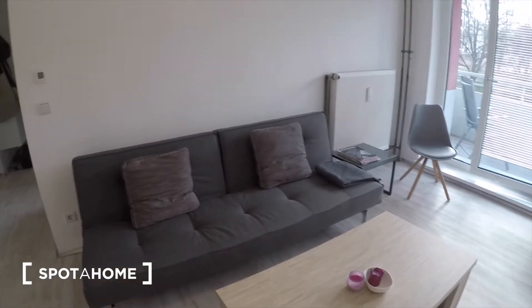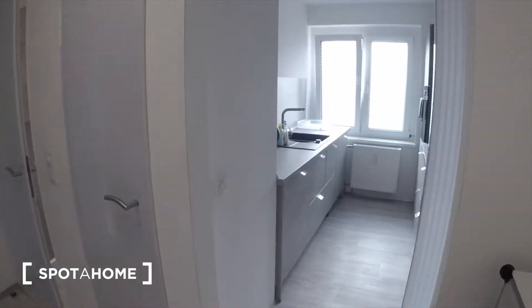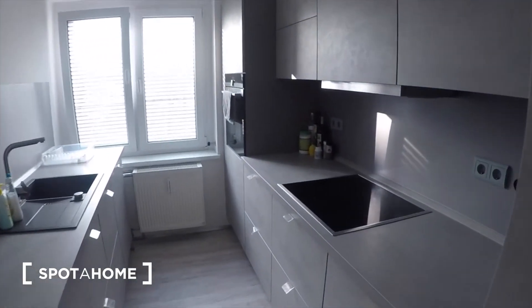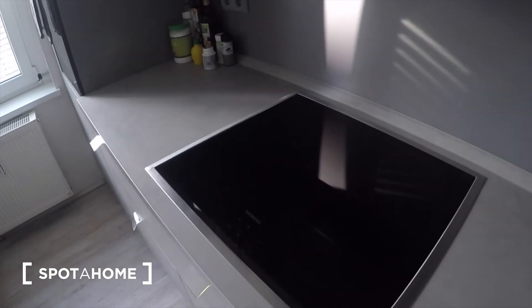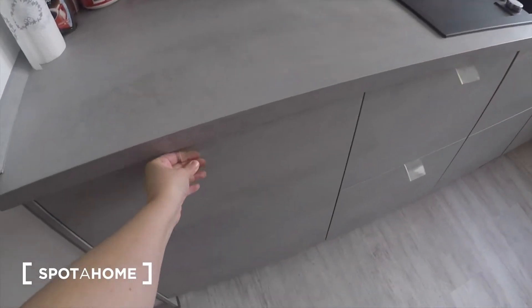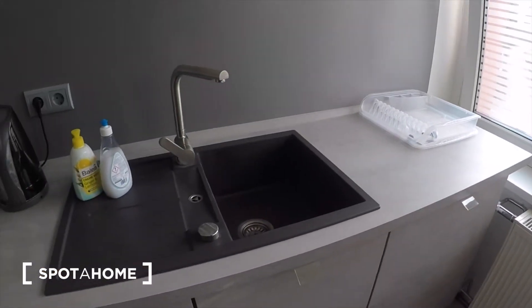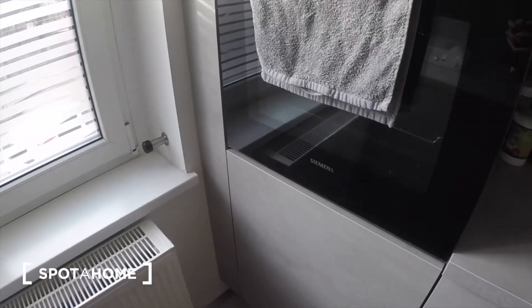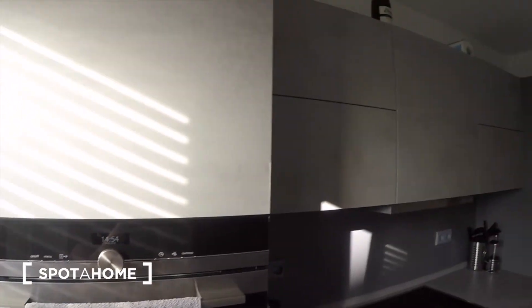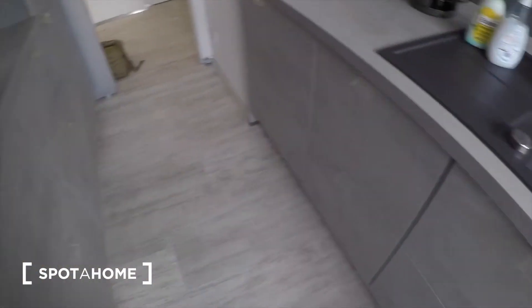It's fairly recently renovated and everything looks brand new. You have all these Siemens appliances, an induction cooker here. There's a washing machine there and also a dishwasher, and lots of light.